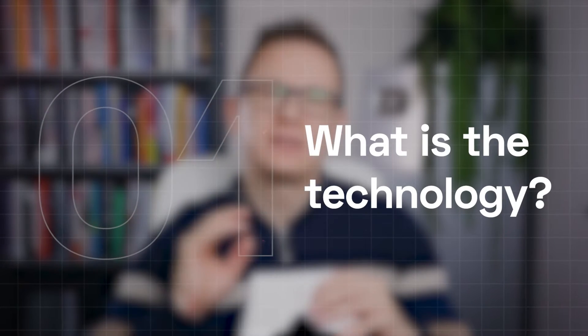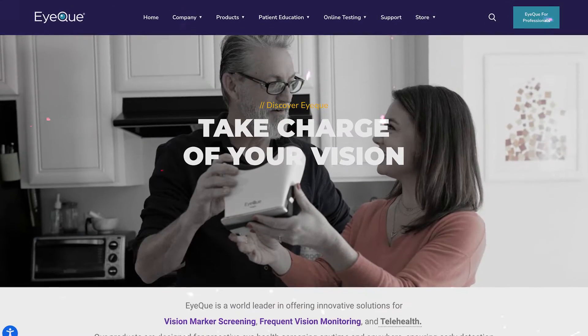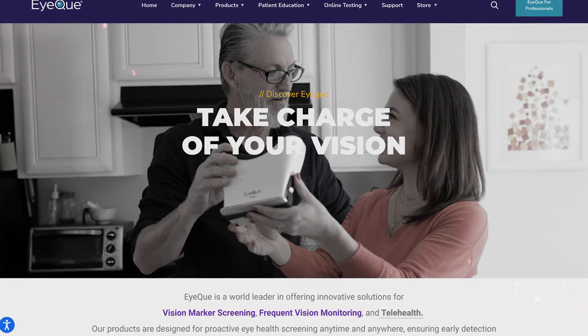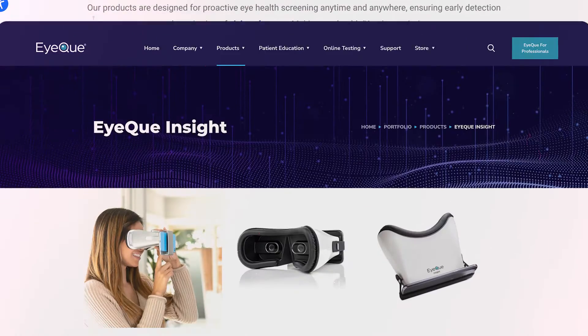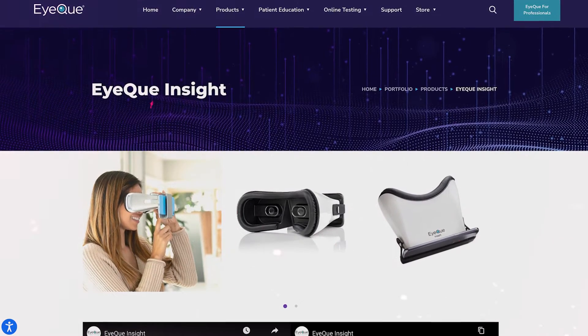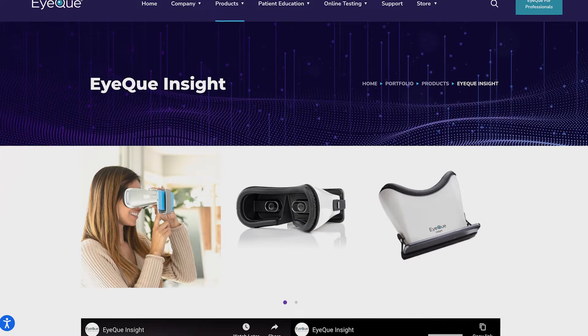What is the technology, briefly? The IQinsight is a home vision screener that allows users to test their visual acuity and track their vision over time using a smartphone-based device. It aims to provide a convenient and quick way for individuals to assess their eyesight, potentially identifying changes that might require professional attention.